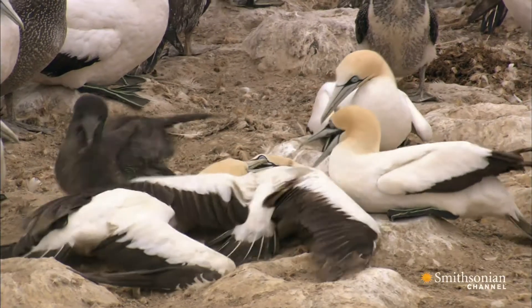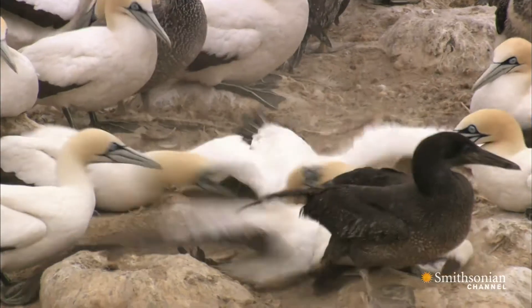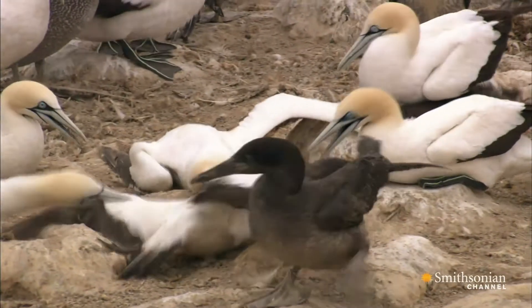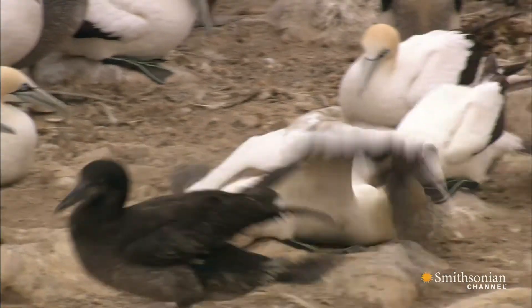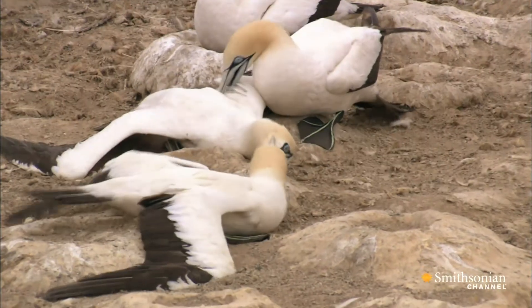Accurate navigation is important. When incoming birds land on a neighbor's property, a violent skirmish results. The gannet protects nesting territory above all else.